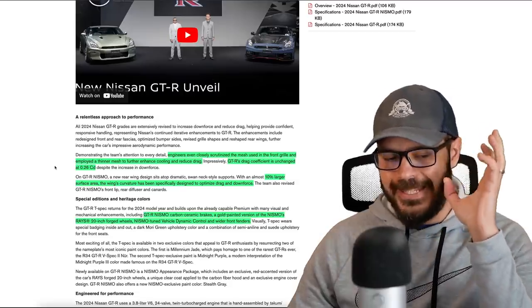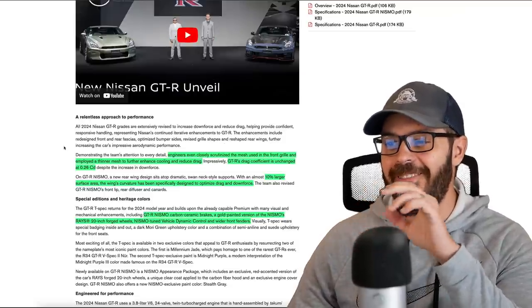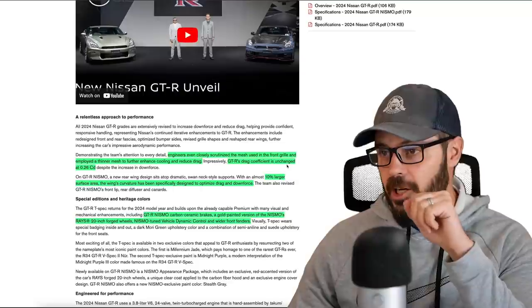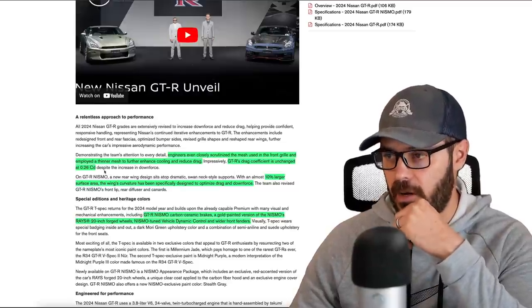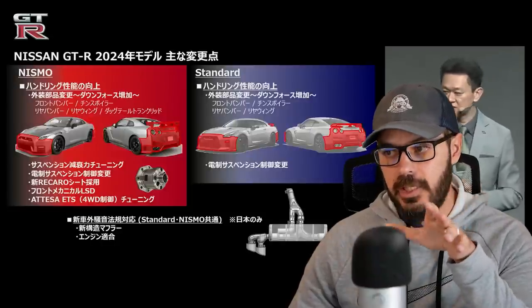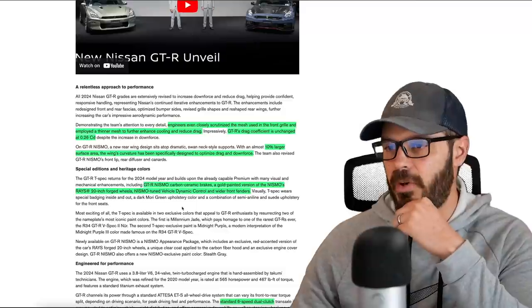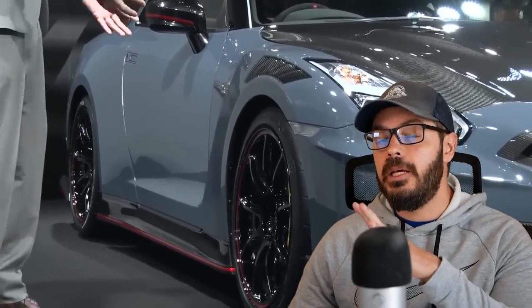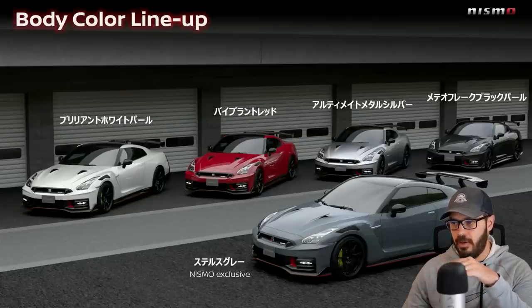Engineers closely scrutinized the mesh used in the front grille and employed a thinner mesh to further enhance cooling and reduce drag, keeping the drag coefficient unchanged at 0.26 Cd. The Nismo version has an almost 10% larger surface area rear wing, specifically designed to optimize drag and downforce. They're really updating a lot of the technology underneath, not just the new shell of the GT-R.